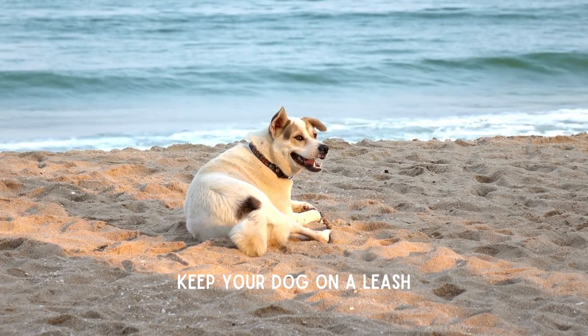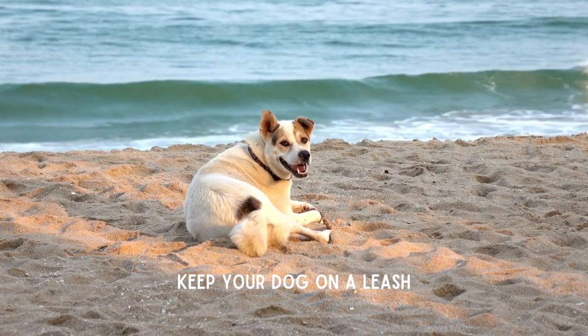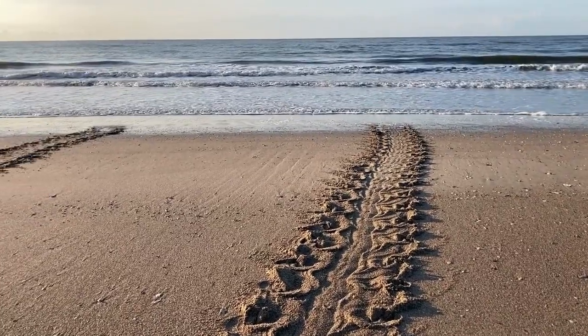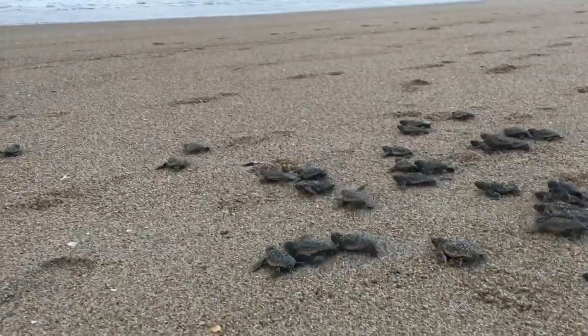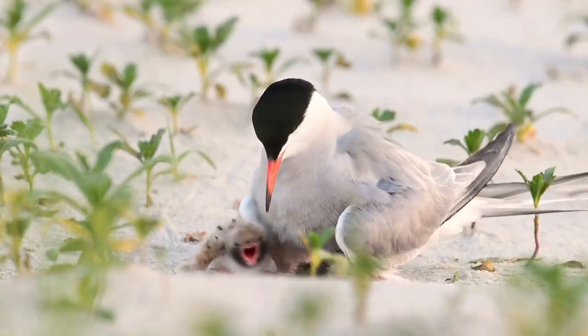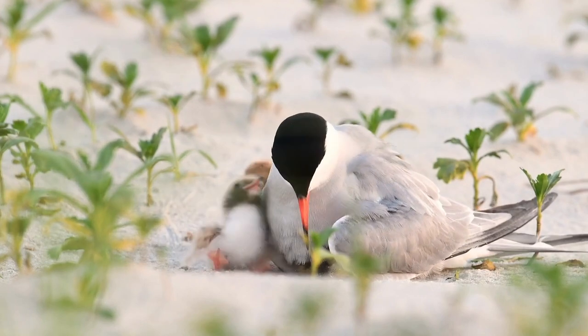If the beach is pet friendly, keep your dog on a leash, as not only do sea turtles use the beach to nest, but so do nesting coastal birds. Humans and dogs are the number one impact to nesting birds — and look at how cute they are.